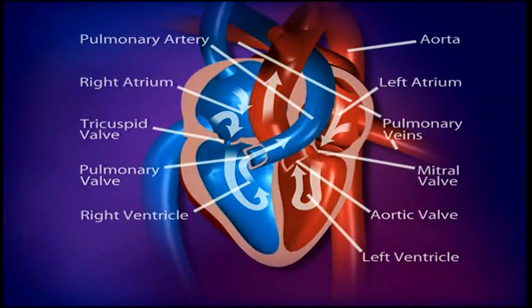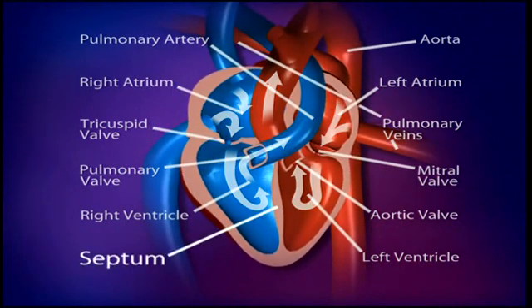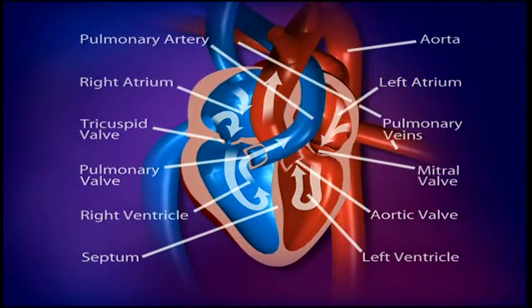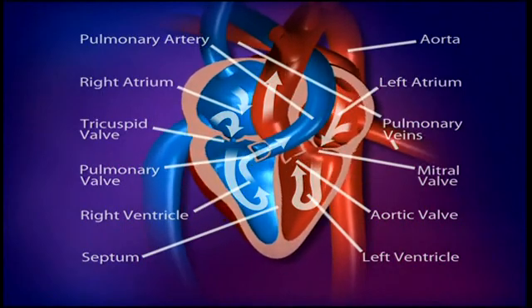Within the healthy heart, there is a partition called the septum that divides the two sides of the heart and prevents the oxygenated blood and the deoxygenated blood from mixing. With every heartbeat, the valves in the heart open to allow the blood to flow freely in one direction, but they then close completely to prevent any blood from leaking backwards.